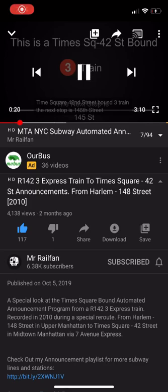145th Street. This is a train via the Broadway line. The next stop is 137th Street, City College. This is 137th Street, City College. Transfer is available to the 1 train.